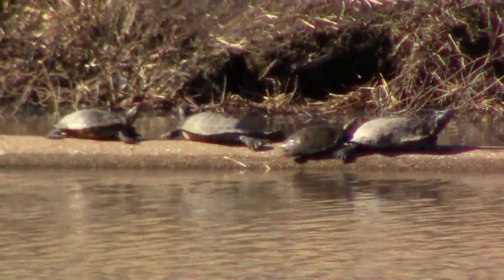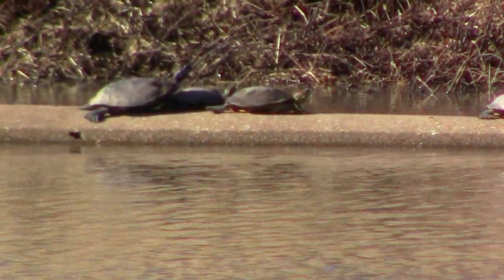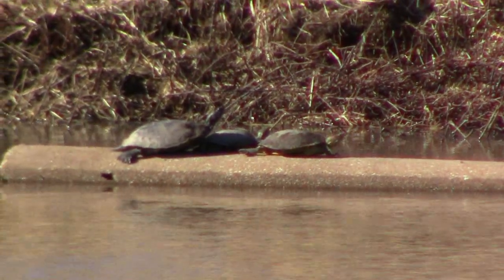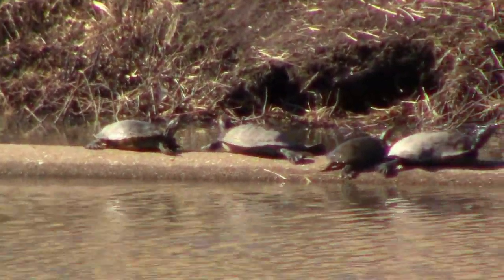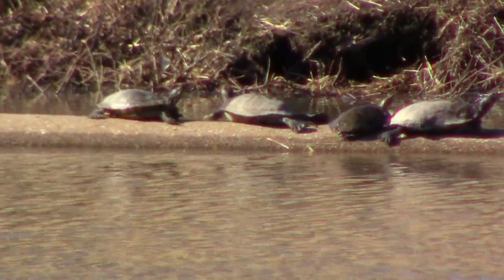Like all reptiles, water turtles are cold-blooded, so when the temperatures start to fall, their metabolism slows. Once cold temperatures are here to stay, they settle into the muddy bottoms of lakes, rivers, and ponds, and they'll stay there until the water warms up again.